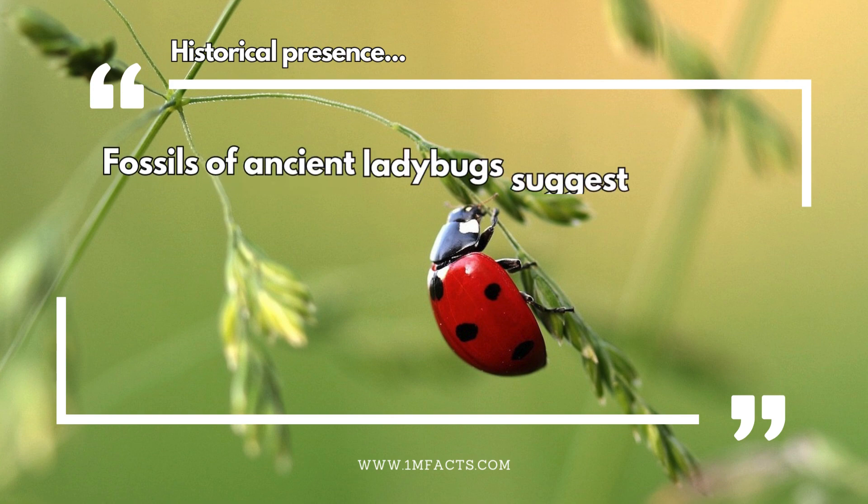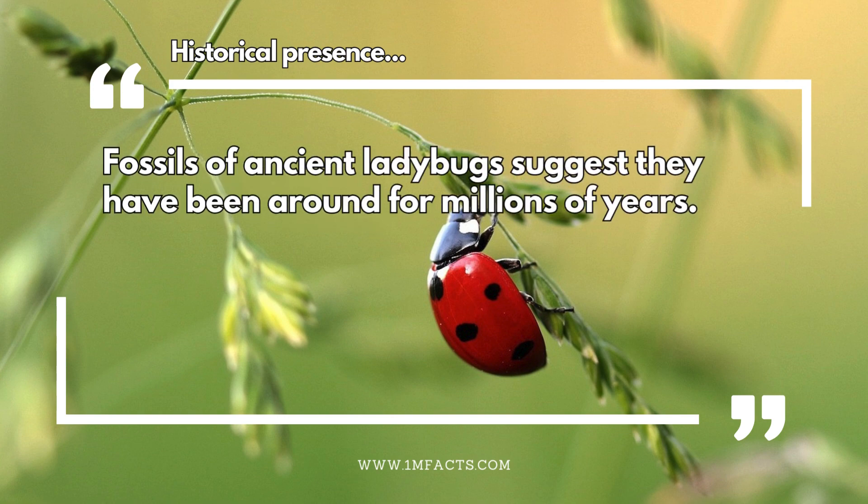Historical presence. Fossils of ancient ladybugs suggest they have been around for millions of years.